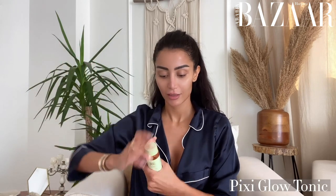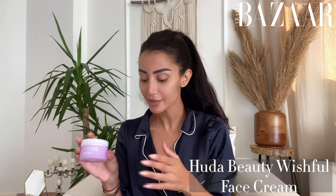Now I'm going to use Glow Tonic from Pixie. Toner in general is very important for your skin — I have to do it every morning even without makeup. It gives you a nice glow and a nice moisture.